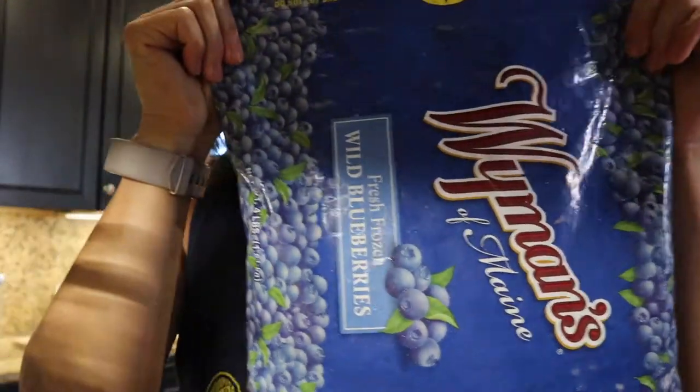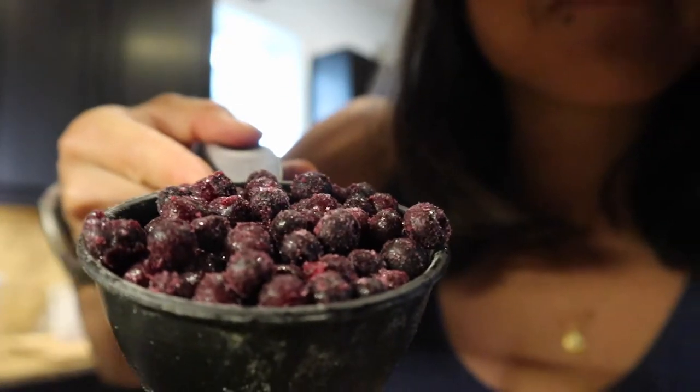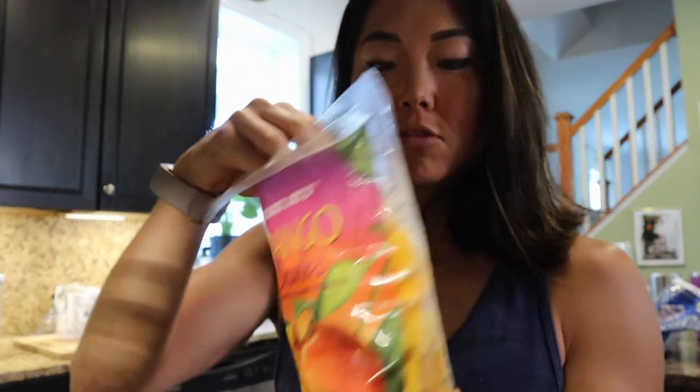These blueberries are from Costco and they are a new variety — really tiny but they pack a punch, they're just so good. I'll add just under a cup of blueberries and then some mango, probably just a little over half a cup.